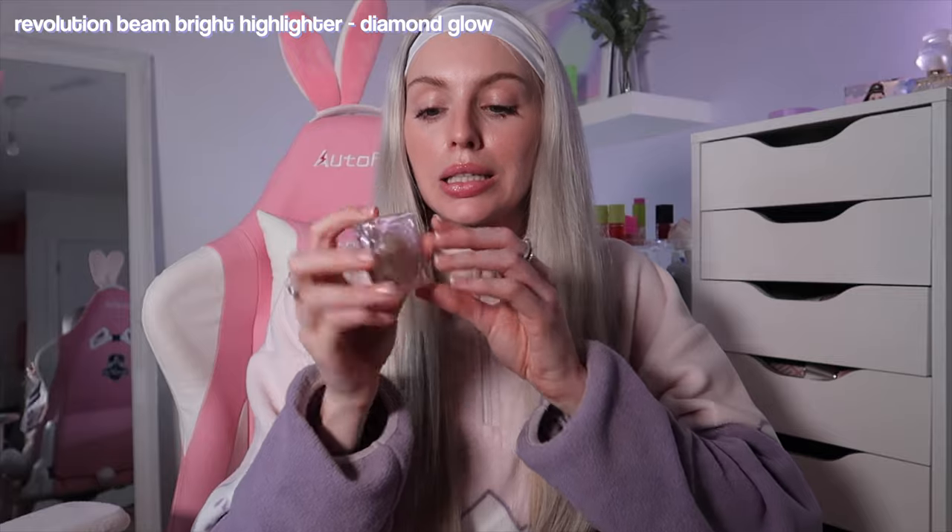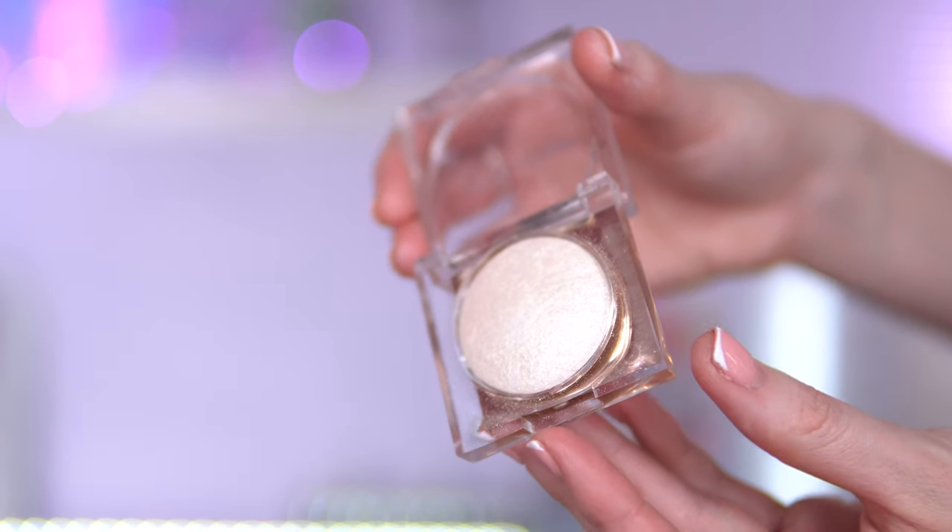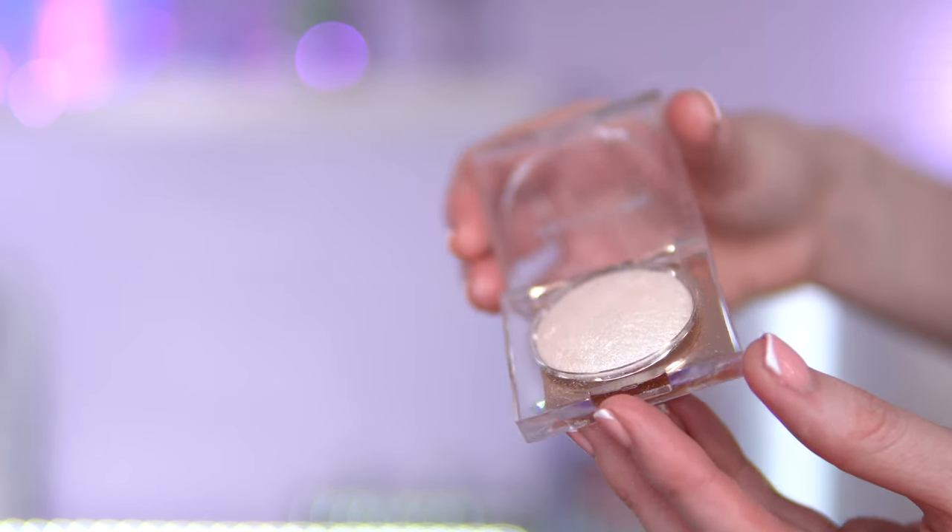For highlighters, I feel like this dupes the Rare Beauty powder highlighter in shade Enlighten. I've got the Revolution Beam Light Highlighter in shade Diamond Glow — it is so pretty and so blinding. I've got it on today, but I've been out all day so my makeup isn't looking fully intact.